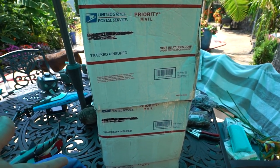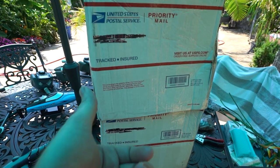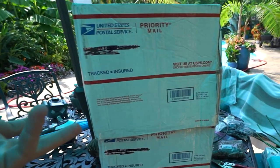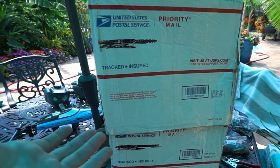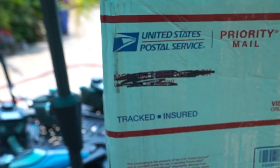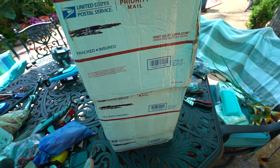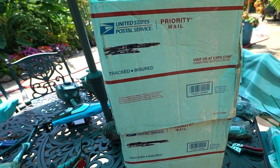I order most of my Heliconia rhizomes from them. They always send really nice ones — them and Caribbean Farms, I've ordered some from as well. Whenever I get on Etsy, because I've ordered from them in the past, it pops up suggestions. I was browsing Etsy and it was like, hey, look what they have. You got me — not that it takes that much convincing. They have a great selection of Heliconias, Bromeliads, and tropical plants, and I ordered a bunch.